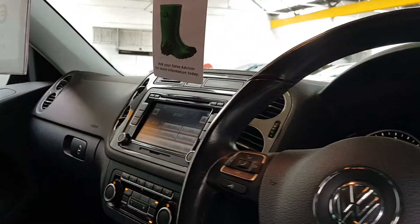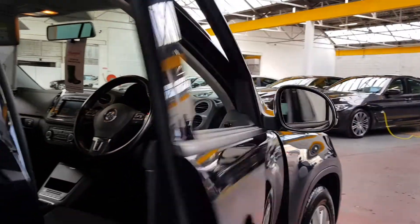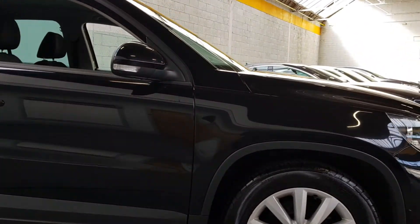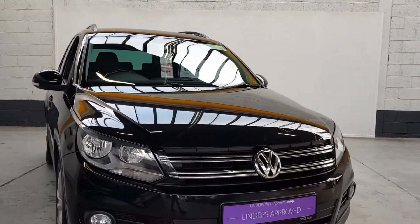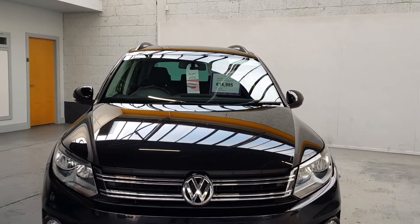You've got stop/start and an option to turn off your traction control and stability control programs as well. Really well looked after, with all the original invoices from all the Volkswagen garages. I think we have done the 8th service on this car, so it has been very well maintained.